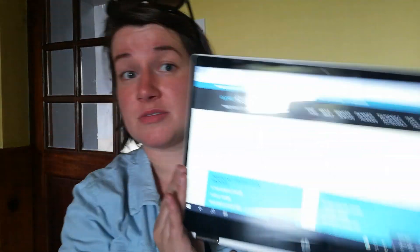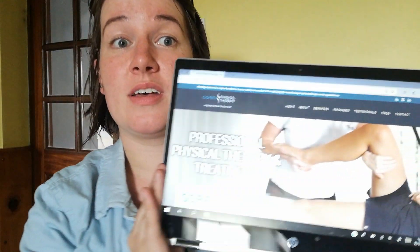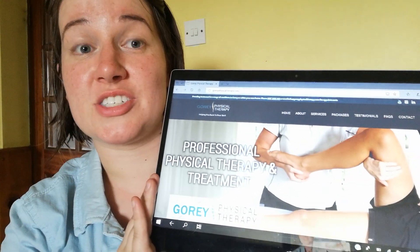Hi folks, so today I decided to talk about the new website that I told you about this week. I'll walk you through it and tell you what's new. I have my laptop here — the home page hasn't changed that much really; it might have been slightly edited to be a little bit shorter and a little bit easier for you to read.